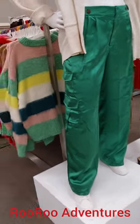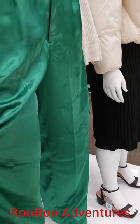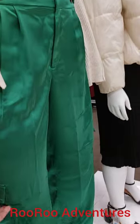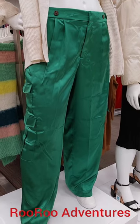Green, nice, silky cargo pants. I have not seen that. It looks like pajamas. That is so cool. If you like green, you like cargo, and it feels very silky, those are some really cool pants you can get here at Target.